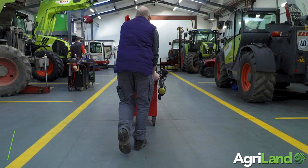Hi, I'm Matthew Butler. I'm the service manager for Breen's Fire Machinery in Cashel, and today I'd like to show you around our new state-of-the-art premises.